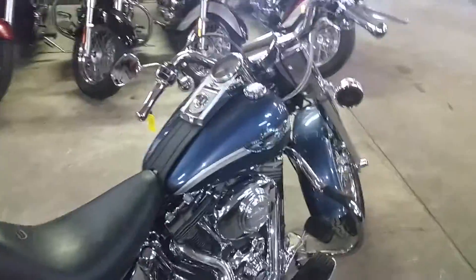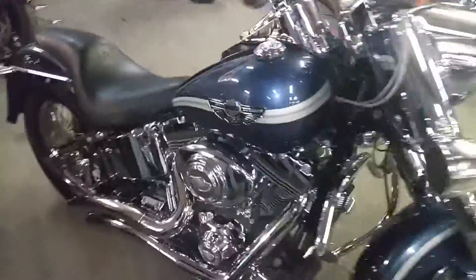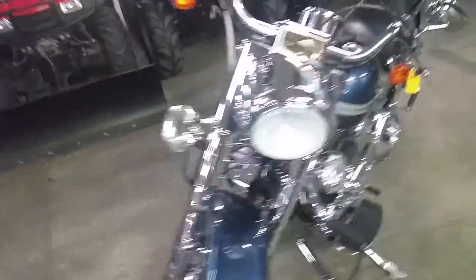Hey guys, Chad and Andrew here at Approval Powersports. Anybody looking for a Harley? We got it. We got over 80 used Harleys in our showroom, over 450 bikes. We got guaranteed financing on our Harleys. All we need is a little proof of income and we can get you riding.